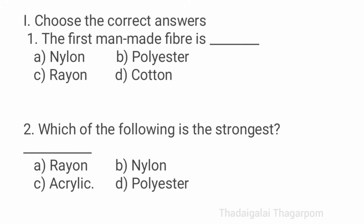First term, choose the correct answers. First one: the first man-made fiber is dash. The answer is rayon. Second one: which of the following is the strongest? The answer is nylon.